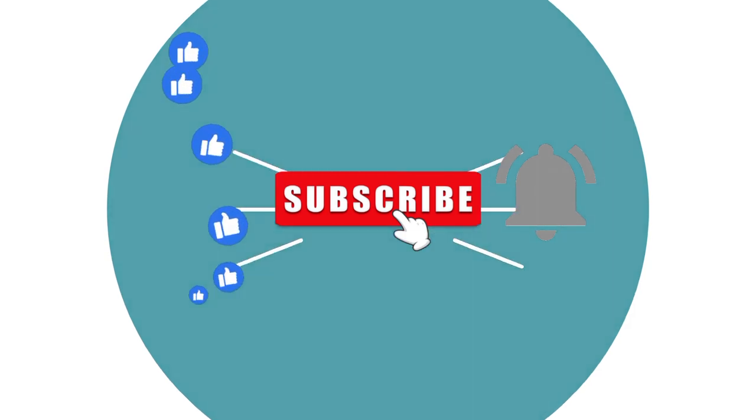If you're new here, please do well to subscribe to our channel. It wouldn't take so much — it's a way of saying you like what we do and it helps us grow. Do well to like, share, subscribe, leave a comment so we'll know you're new in the building, and turn on the notification bell if you haven't.